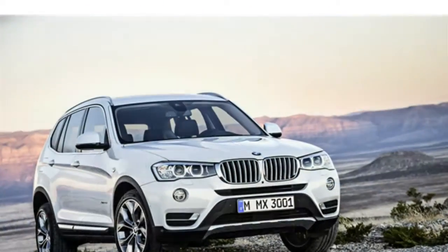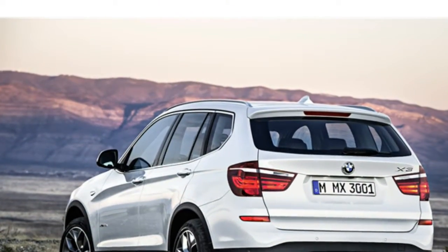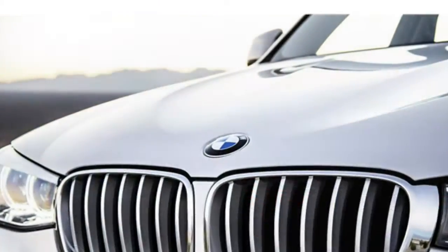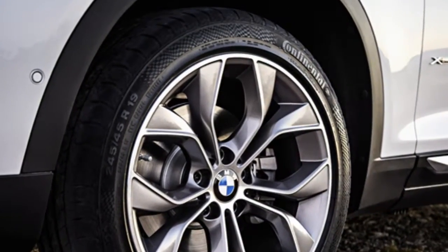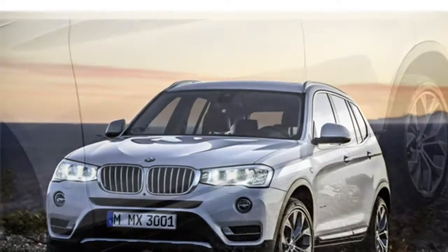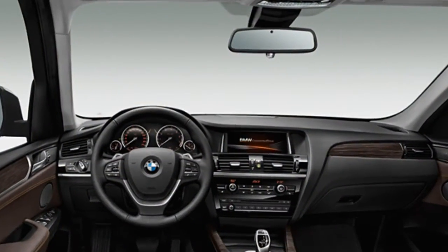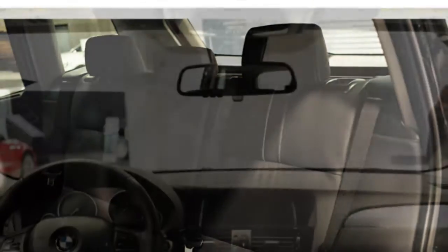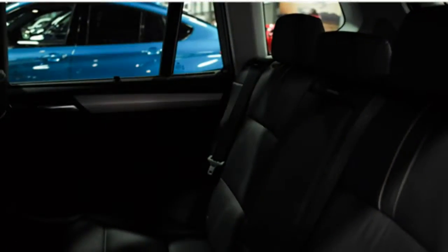On winding back roads, the X3 stays composed through turns, especially in models equipped with the optional adaptive suspension system that adjusts based upon road conditions. Test drivers agree that every engine in the 2016 BMW X3 lineup offers impressive power and quick acceleration in most situations. Reviewers say the X3's agile handling and responsive steering make for some of the best driving dynamics in the class.